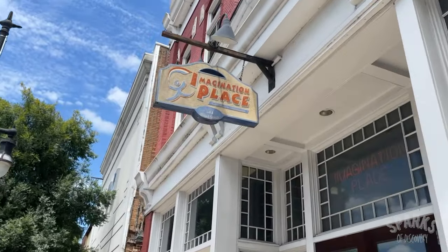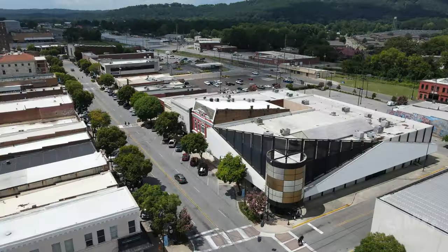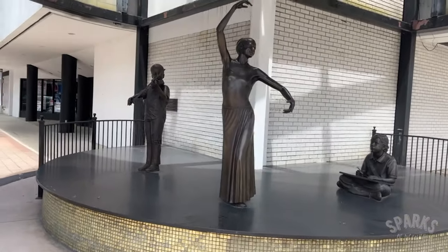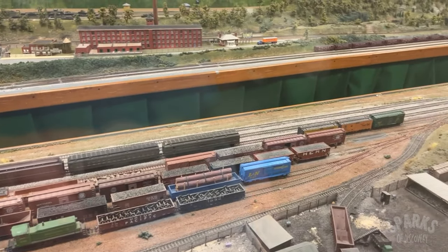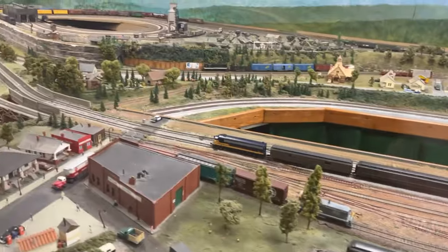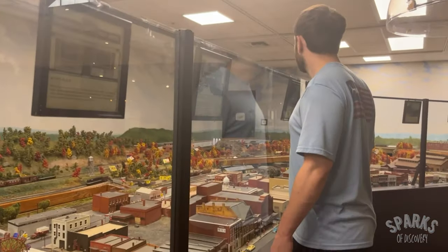Next door, there's a children's museum called Imagination Place, which has rave reviews from parents and kids alike. Right beside it is the Hardin Center for the Cultural Arts, home to the Chan Gallery, a 4,000-square-foot art exhibition space. The coolest feature, though, is the 72-foot-long model railroad that showcases what the Gadsden area was like in the 1940s. Price loves model trains, so it was hard to drag him away from watching it all day.